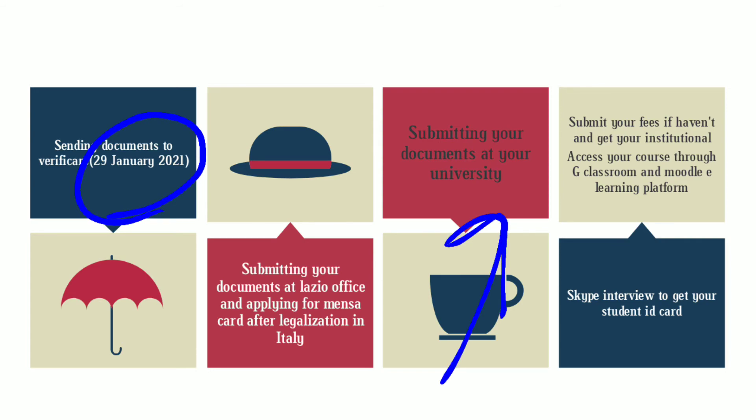Next, you have to submit your documents at the university and submit your fees if you haven't already. Get your institutional mail active so that you can get access to your Google Classroom and Moodle e-platform. This year, since many international students failed in mathematics, they are tutoring international students. The tutors will be former or ex-master students of Sapienza University of Rome, teaching basic mathematics which will be utilized in your master's engineering courses.